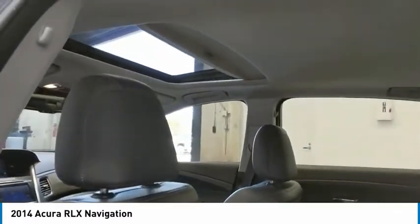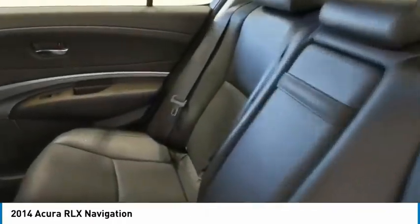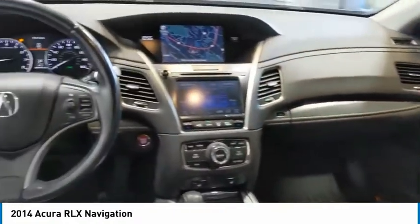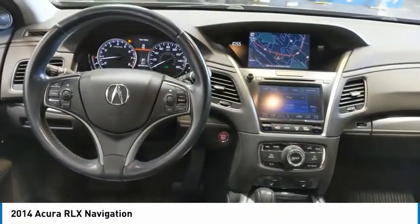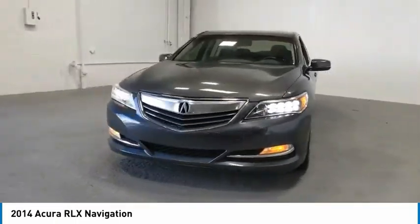Here are some of this vehicle's great options: aluminum wheels, heated side mirrors, traction control, daytime running lights, remote keyless entry, remote trunk release, mirror memory, FWD, headlights auto off, and navigation system.